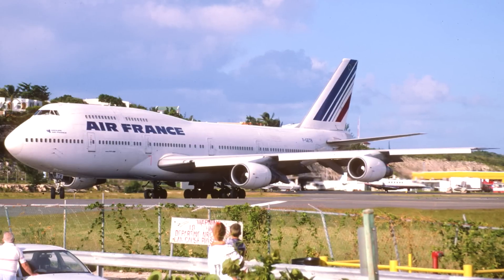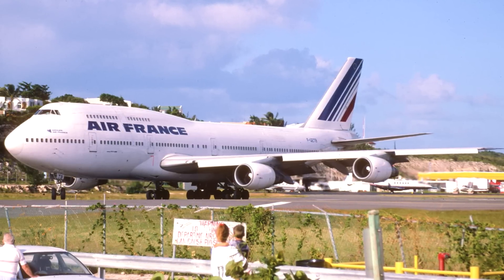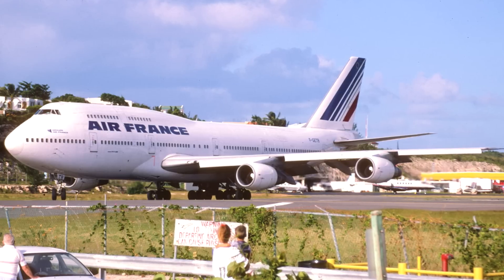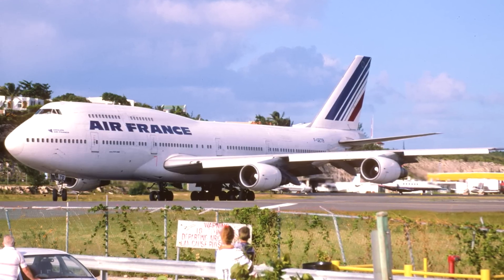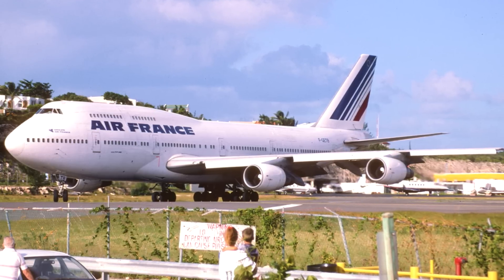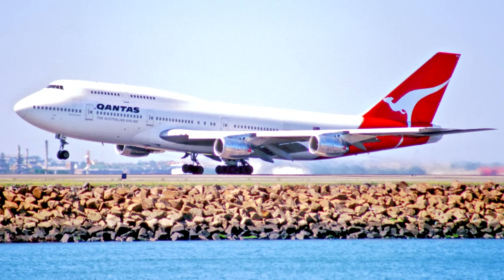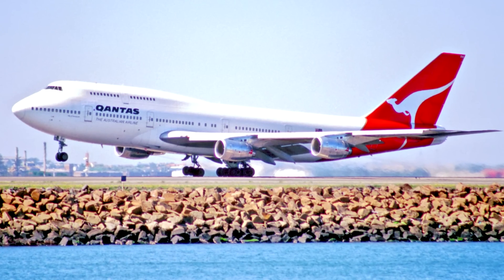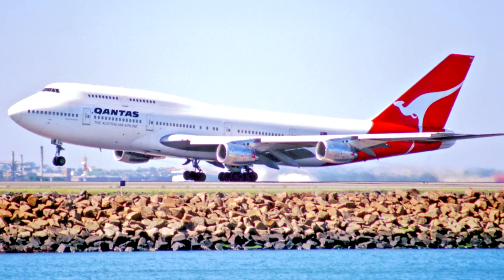The 747-300 entered service in 1983 and featured the first major updates of the original 747-100 aircraft, including the extended upper deck, 25% less fuel burn per seat, and 10% extra passenger capacity. By 1990, Boeing had delivered 81 300-series aircraft, including passenger, combi, and short-range versions.